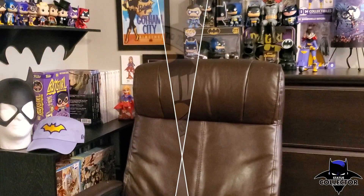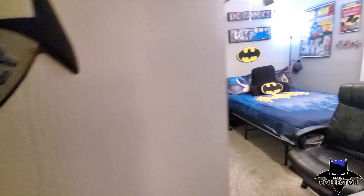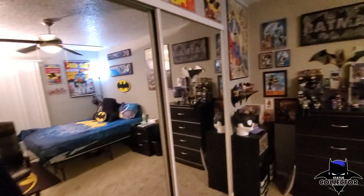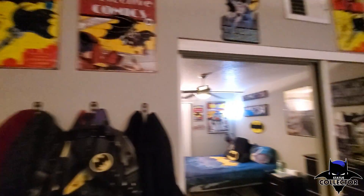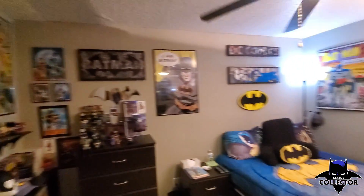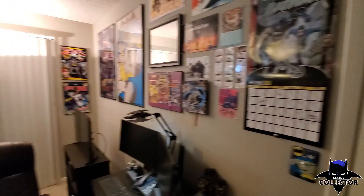I'm really excited to show you guys my collection, so I'm going to go ahead and get to that. All right guys, I'm about to show you my Batcave — welcome to the tour. I'm just going to show you what it all looks like together.